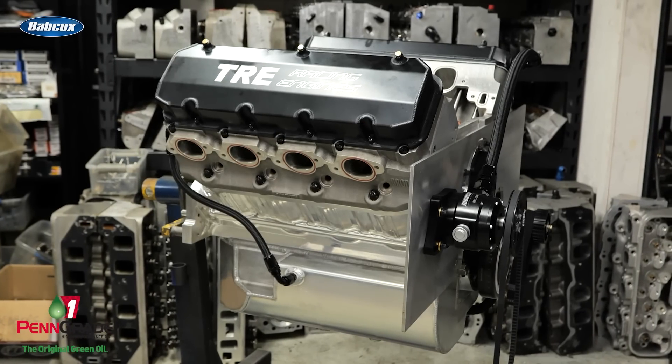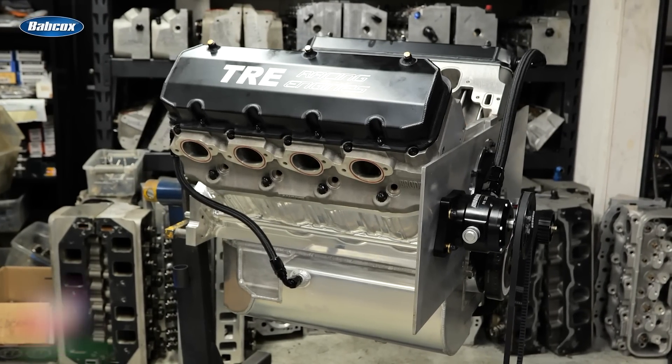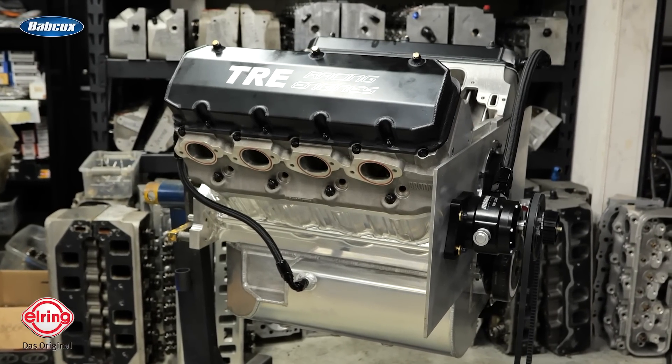We build the sheet metal manifolds in-house. The carburetor — we do all the carburetors in-house from a billet. We buy the bodies from BLP; they do all our machine work with carburetors, but we do the assembly and detail work on them.